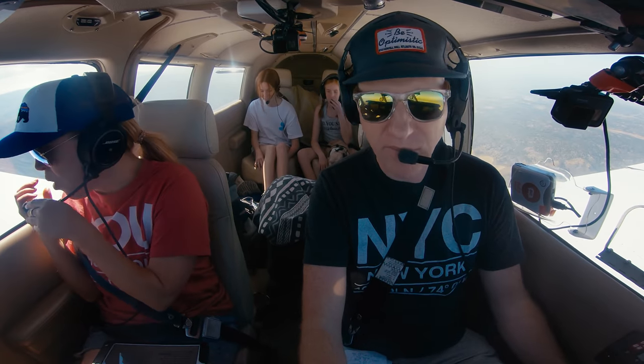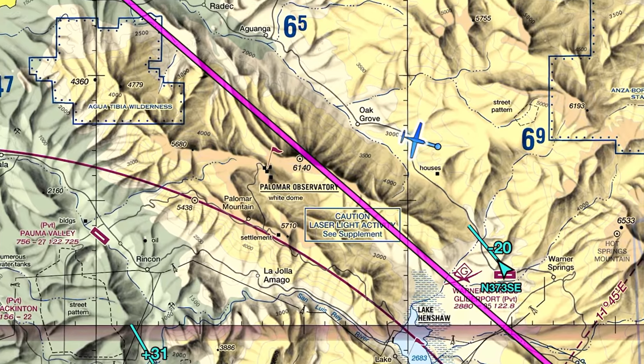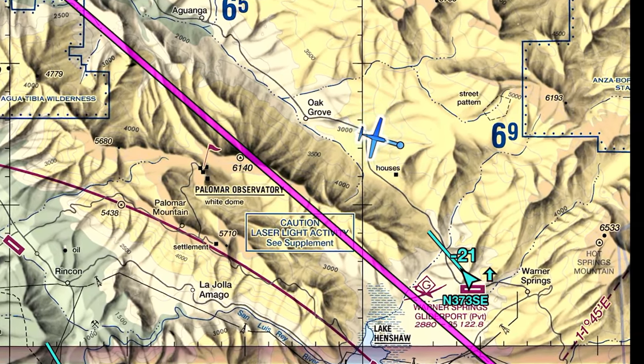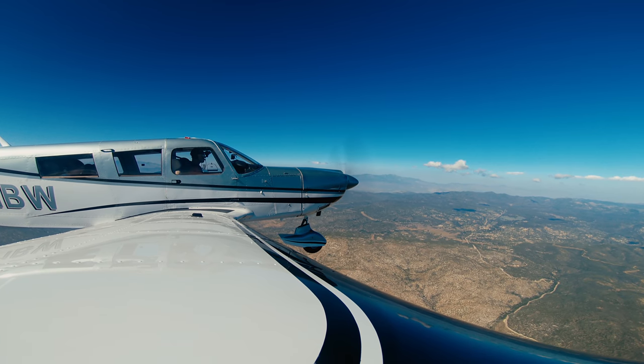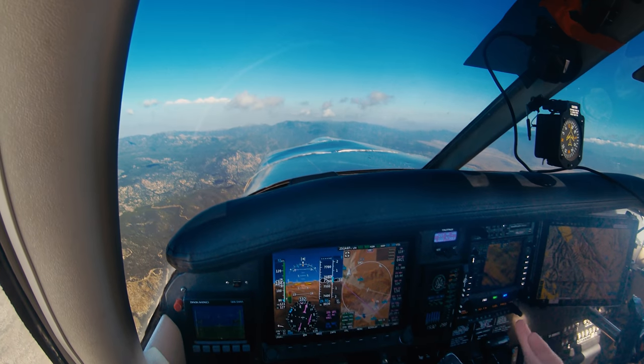ATC advises our traffic is at about our 2 o'clock moving to 1 o'clock — appears to be a glider out of 5,500. They've been steady around there for a while, but on our current course we should be above him. Maintain VFR 7,500 and they'll let us know when we can descend once clear of the traffic. I confirm I'll maintain 7,500.